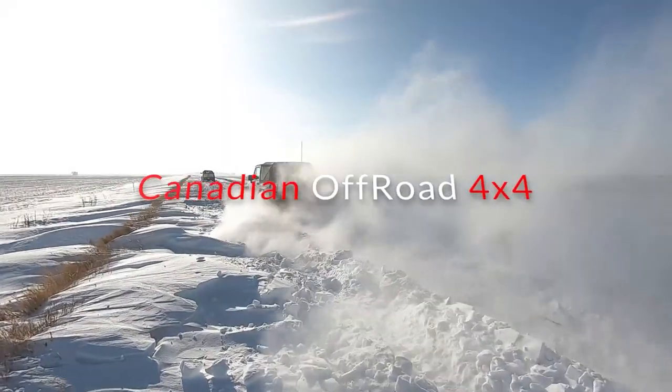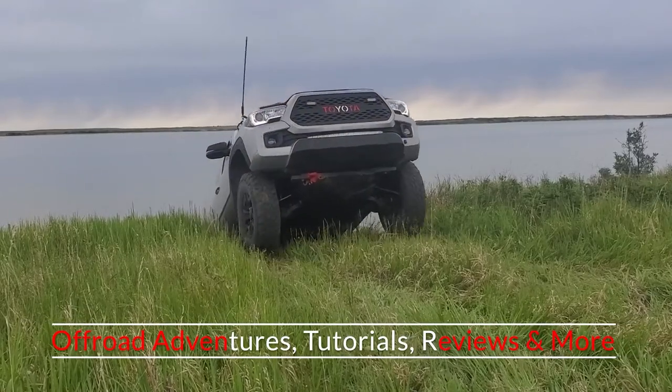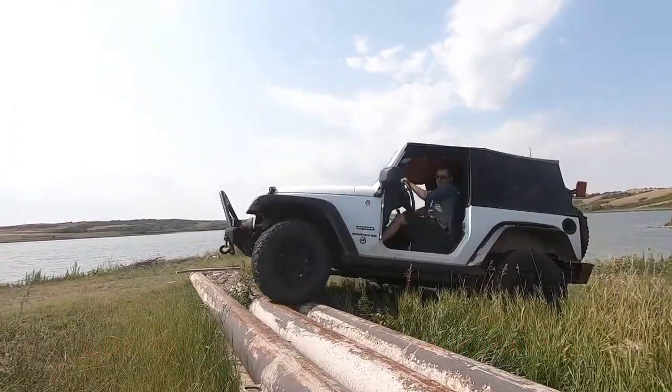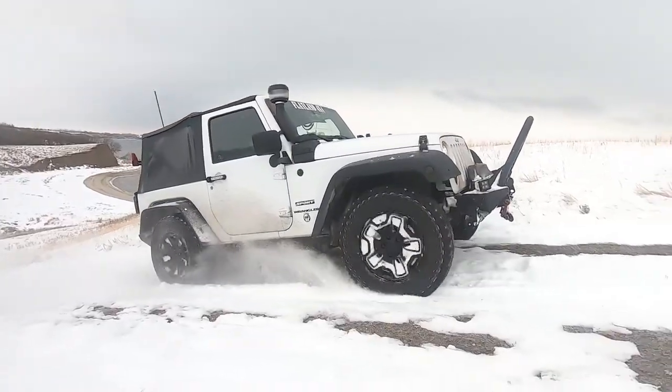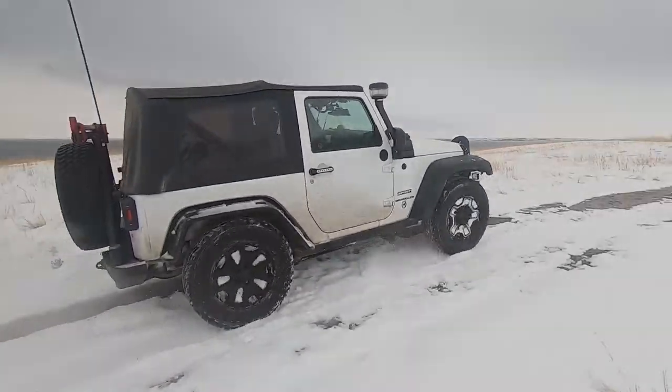Yeah! There you go. No! Yeah, yeah, yeah, yeah! Go, go, go, go, go! Woo-hoo!